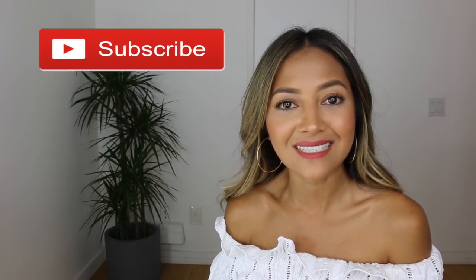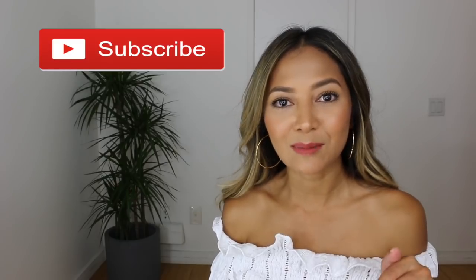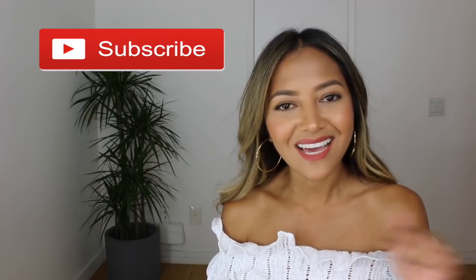But before that, if you're new to my channel, welcome. I put out videos every Tuesday, Thursdays, and Sundays, so make sure to subscribe to my channel before you leave. Hit that red subscribe button right down below — I'd really appreciate it. Follow me on social media, and I will see you soon.